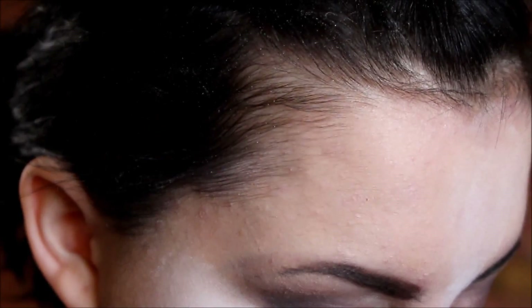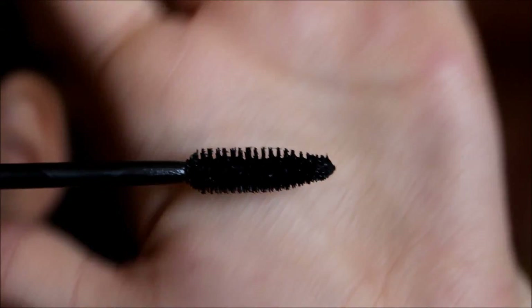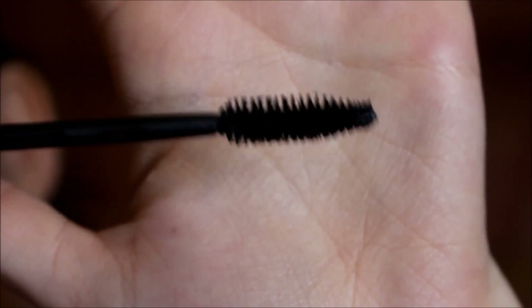I'm going to show you what the wand looks like. It's a really simple, spiralled-around brush — the camera won't focus. So it looks like this, it's really simple and basic. I'm just going to apply a coat.